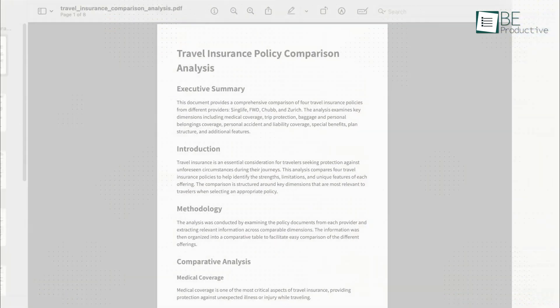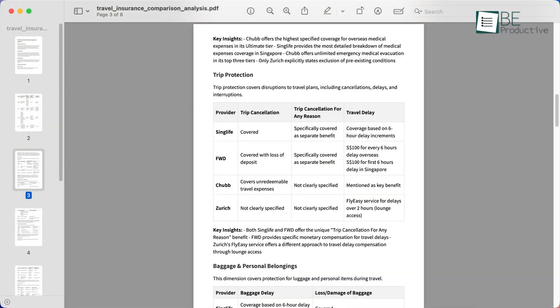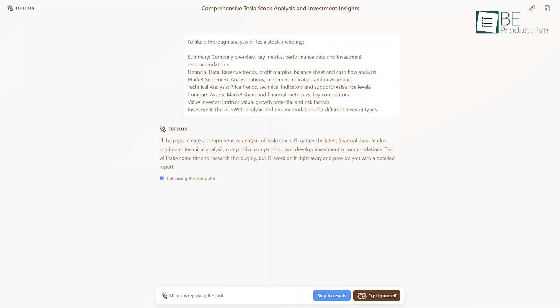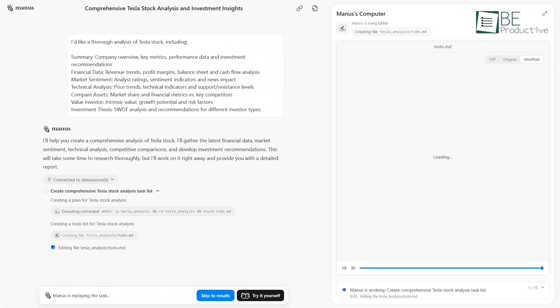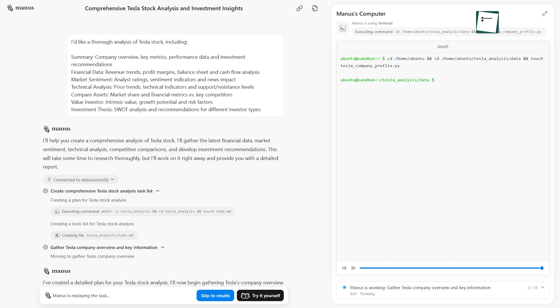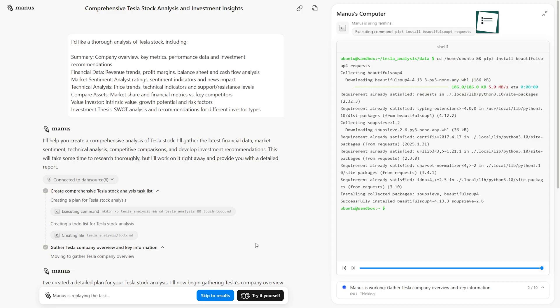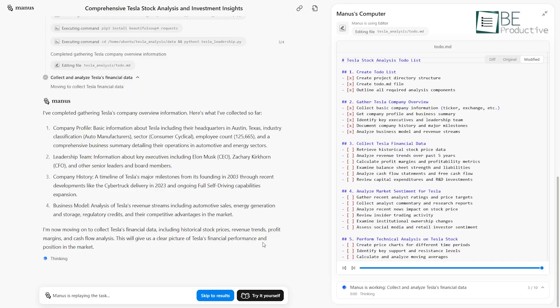It detects what needs to be done, processes the task, and adjusts based on what it learns during the process. We wanted to see what that actually looked like, so we gave it a challenge: analyze Tesla stock, and we stepped back. On one side of the screen, you can see how it thinks — each step in its process.